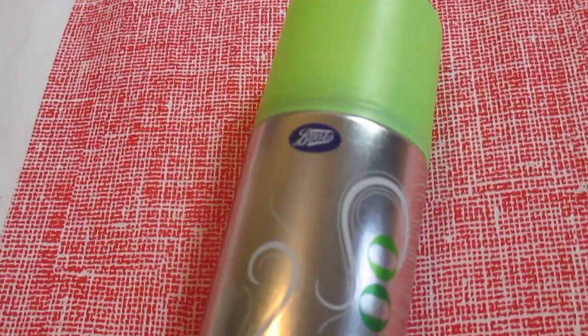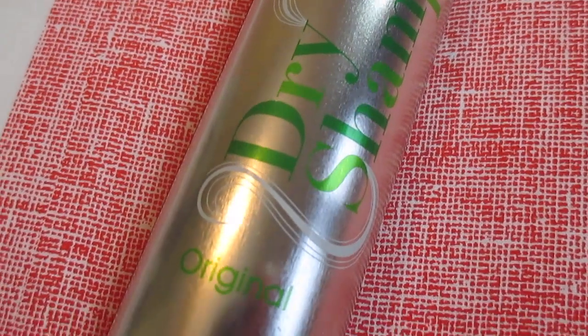The last thing I got is a little random — the Boots own dry shampoo, the original. A girl at work said it's really good and she even prefers it over the Batiste one. I was getting shampoo and conditioner and it was three for two in hair care, so I thought it's not going to cost me anything extra — I'll give it a whirl. Hopefully it'll be nice and if it is I'll let you know.